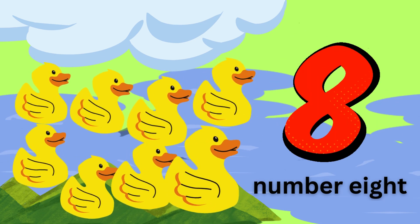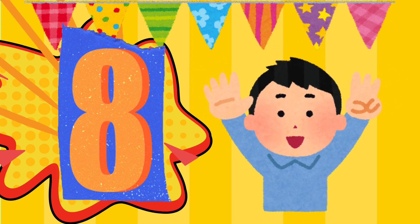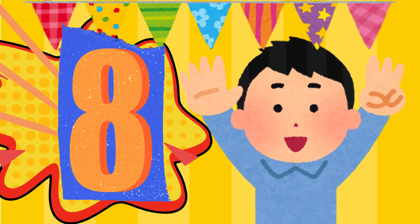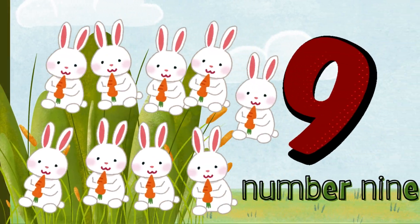Quack quack. What's that sound? Eight ducks are swimming in the pond. Let's count the ducks. One. Two. Three. Four. Six. Seven. Eight. Eight little ducks swimming by. Quack quack.